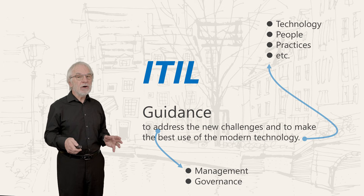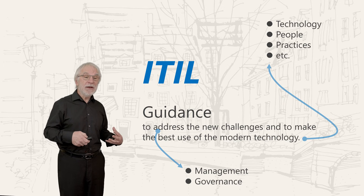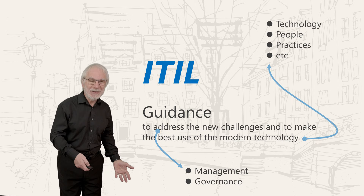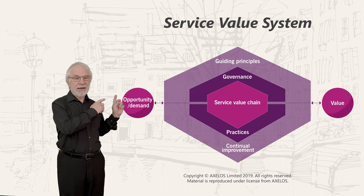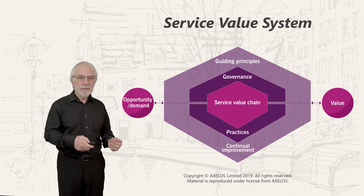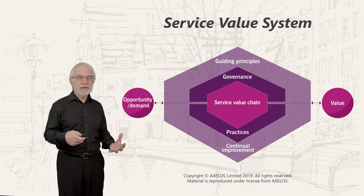Management and governance are not quite the same thing and we'll address those as we go through. What we're trying to do is make your job easier. The key thing we're going to talk about is a service value system. You can see what the service value system looks like — that's a picture you're going to get very used to in ITIL. It describes a range of components and activities.